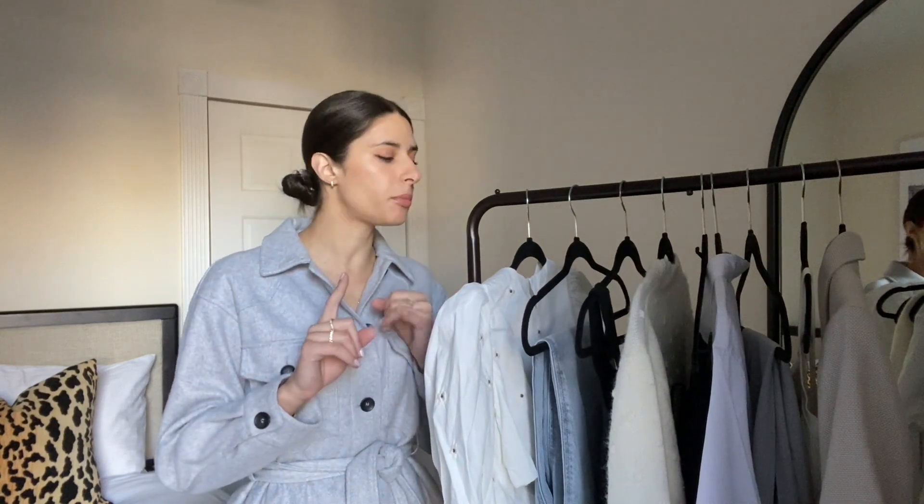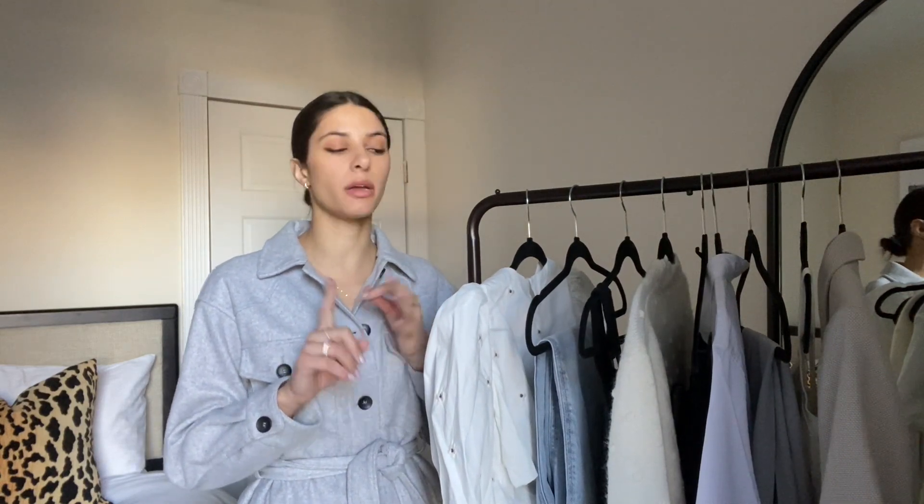I have so many good things to show you. I have a bunch from Zara, then we have H&M, Mango, and there's one thing on here from Abercrombie that I picked up yesterday that I wanted to include because it's so good.